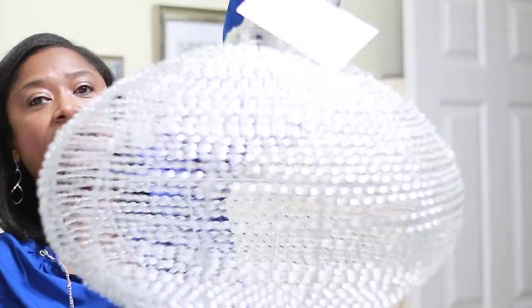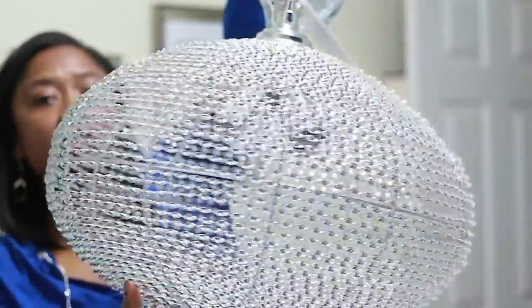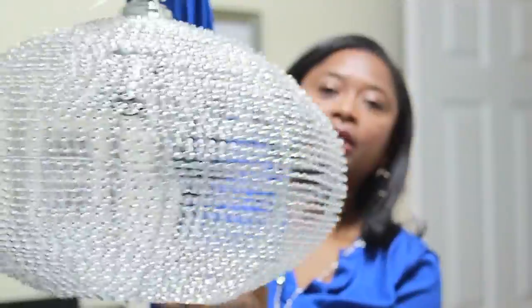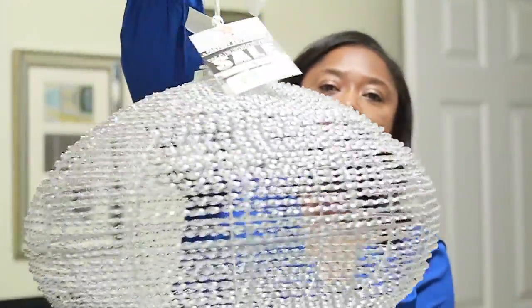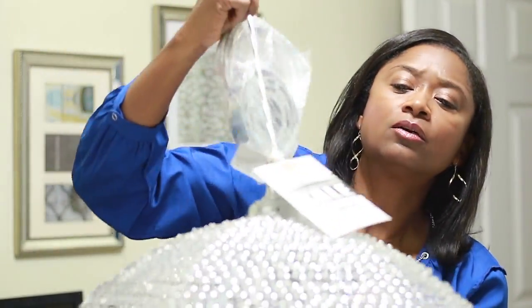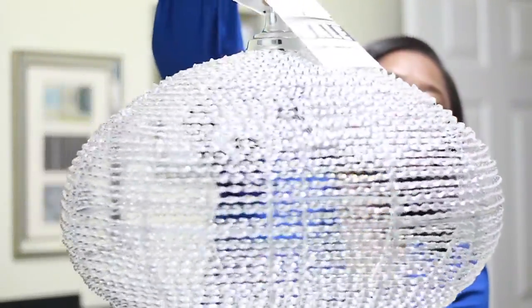Which I plan on putting in my bedroom. You can see it — this is going in my bedroom. And then I was also thinking about maybe putting it in the living room. I don't know yet, but look at this. And look at what I paid for it — $40.